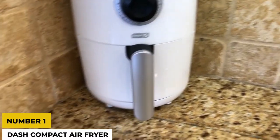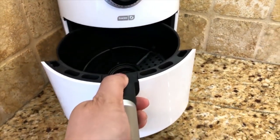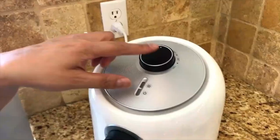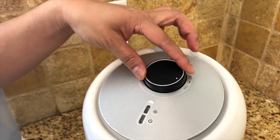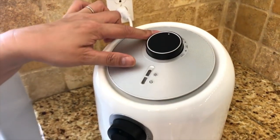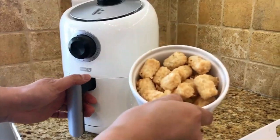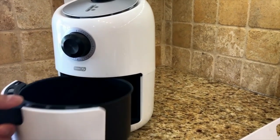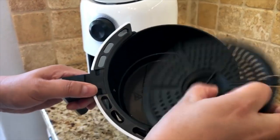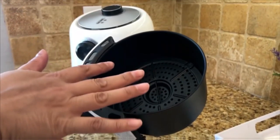Number one: the Dash Compact Air Fryer. Those in the market for a high-quality appliance that won't require a lot of storage space on the kitchen counter often turn to the Dash Compact Air Fryer. The typical capacity of an air fryer is around six quarts, but this model only holds three quarts, making it perfect for cooking for one, as stated by the Food Network. Its compact size is ideal for small living quarters, like those found in dormitories, apartments, or RVs.